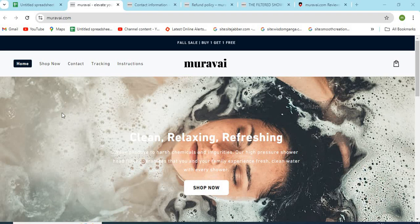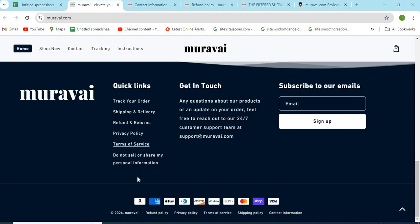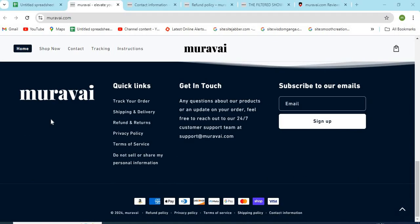Hello friends, welcome to our channel MN Entertainment. In this video, we are discussing muravai.com website and whether it is a good or a safe website for online shopping. Muravai.com is an online shopping store that sells different types of products online. Before purchasing anything, you need to check a few points that are mentioned in this video.